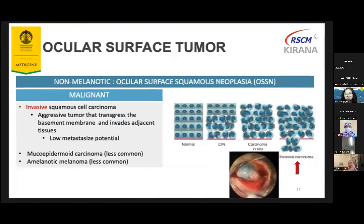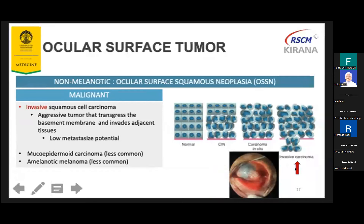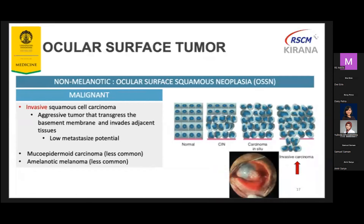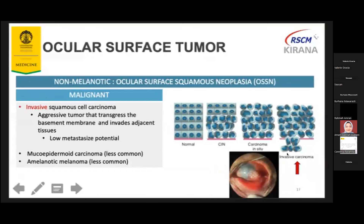The malignant OSSN, we call it invasive squamous cell carcinoma or SCC. This is an aggressive tumor that already invades the basement membrane and has a low metastasis potential. All the dysplastic cells completely replace the epithelium and invade the basement membrane. The less common types are mucoepidermoid carcinoma and amelanotic melanoma.